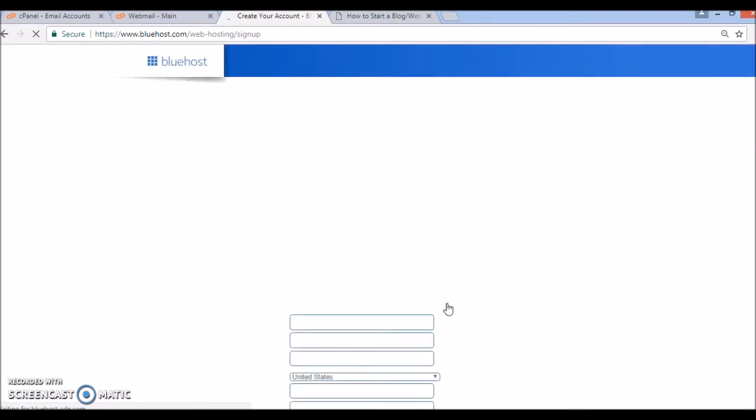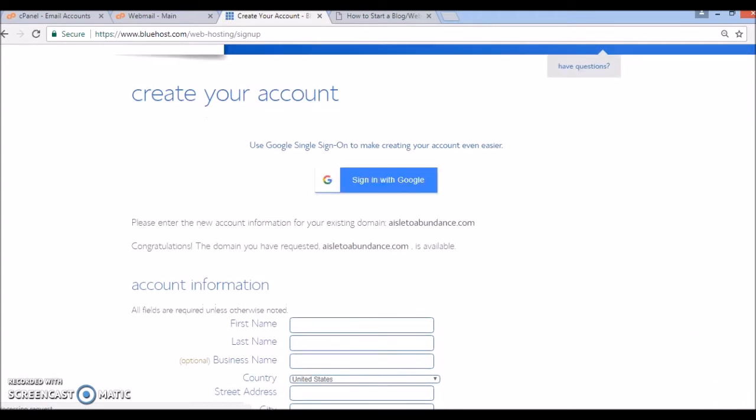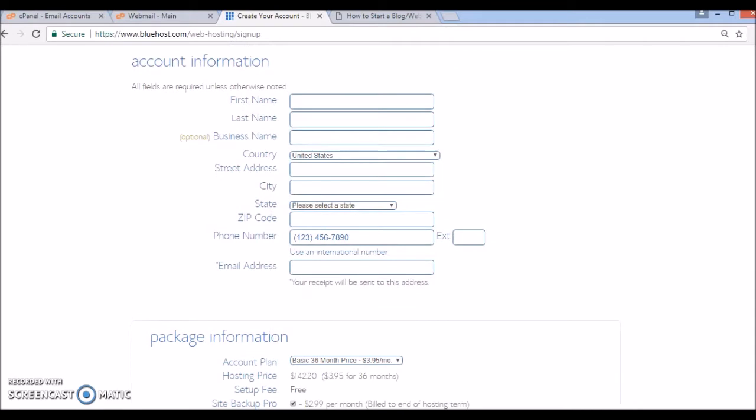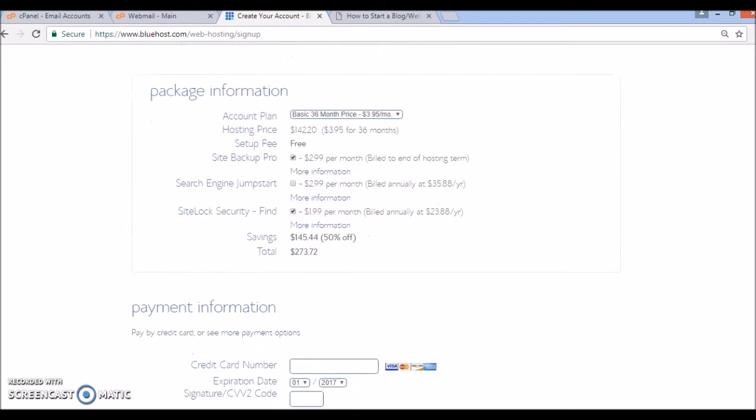It's available of course because I own it, so it's just going to allow me to sign up. This is the section where you would create your account — you'd enter all your information and payment details. This is also where you're going to select the type of plan you want to use, and it will give you the option to choose your package information. With Bluehost there are additional add-ons; I recommend unchecking those for the time being as you can always add them on at a later time. Then you can select the plan that you want.